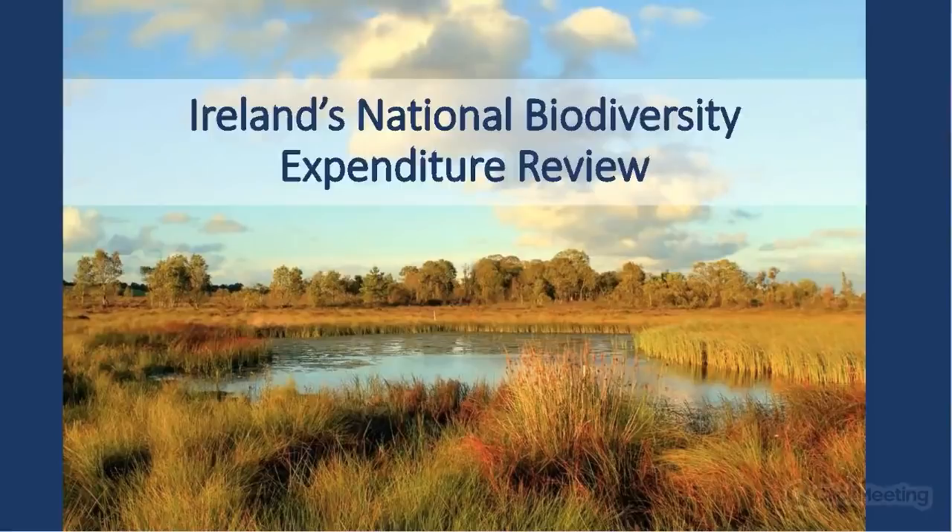We now switch to Rachel Morrison — one of the first developed countries to undertake a biodiversity expenditure review, which is really exciting. Rachel is a postdoctoral researcher working on conservation finance at the University of Exeter. Between 2016 and 2017, she developed the first national biodiversity expenditure review for Ireland with Craig Bullock at University College Dublin, in partnership with the Irish National Parks and Wildlife Service and the Irish Research Council, using the BIOFIN methodology.